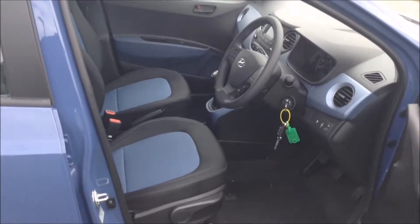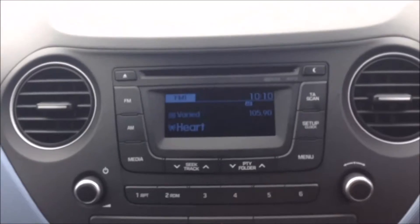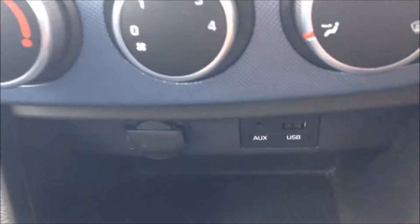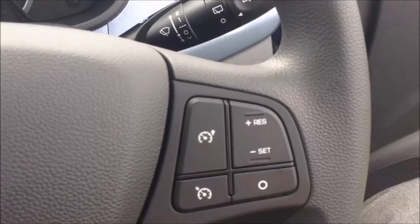Moving into the front of the vehicle, you've got the same interior running right the way through, with a height adjustable driver seat and electric mirror adjustments on the door. In the centre console you have your CD and radio display, air climate controls, as well as a power outlet, auxiliary input and USB input for all your various gadgets. On the steering wheel you have various audio controls as well as everything to do with your cruise controls.